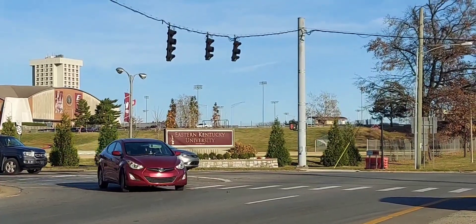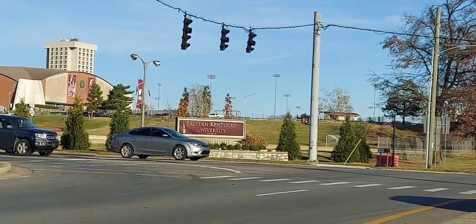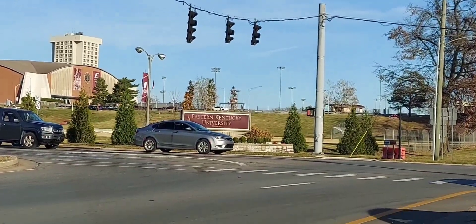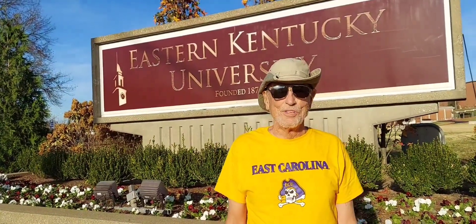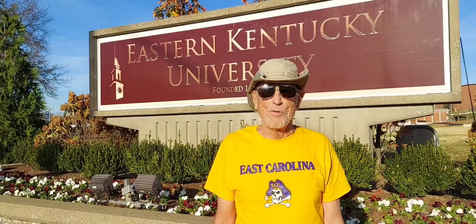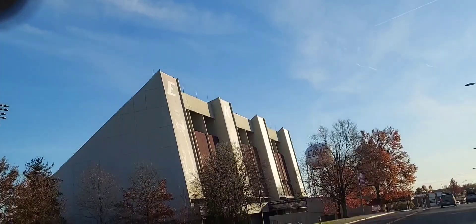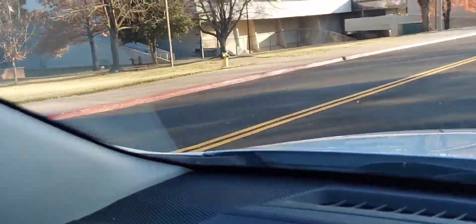Eastern Kentucky University — you're looking at the entrance sign. Richmond is not only a cool town, but it's a college town. Eastern Kentucky University has an undergraduate enrollment of around 12,000. We're at the entrance to Eastern Kentucky and we're going to roll through and show you some of the campus. There's a football stadium — the center of activity on campus, I'm sure.